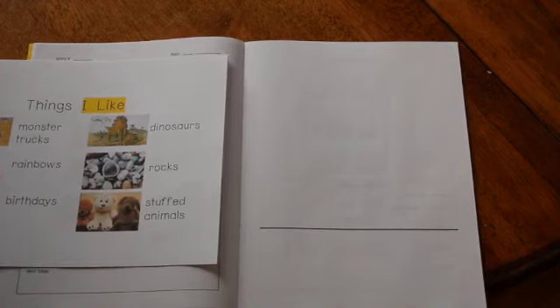Hello friends, it's Mrs. Ross again, and today I'm back with another writing lesson for you. So yesterday we read the book called Freight Train by Donald Cruz, and I think I shared with you that Donald Cruz likes to write about things that he loves, things that he thinks are cool.